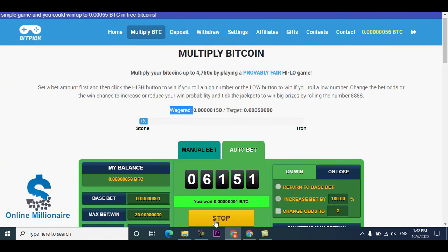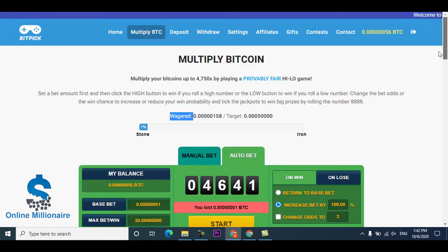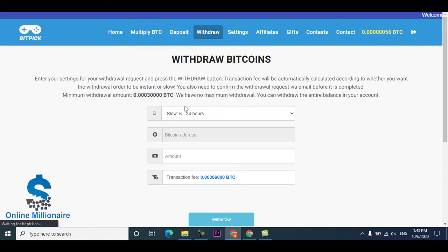Right now I'm in profit — 4 BTC. You can see it's a little bit up. You can withdraw your funds once the minimum amount is reached. The minimum amount for withdrawal is shown here.